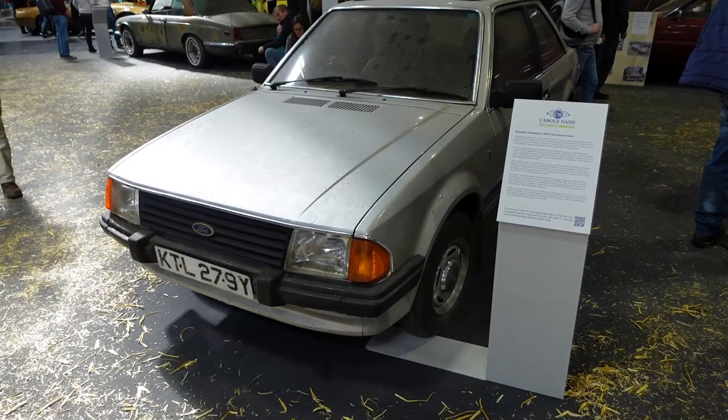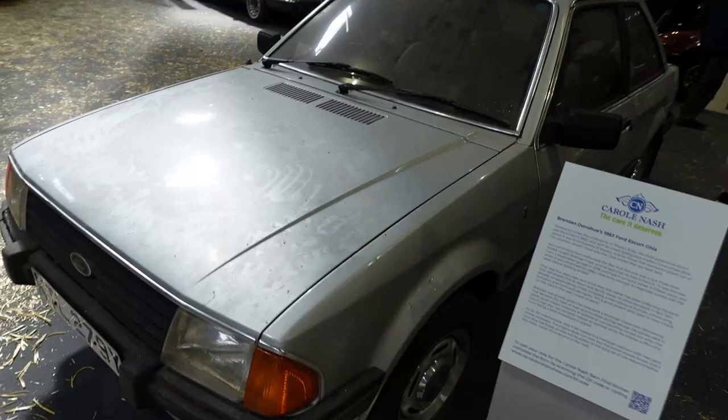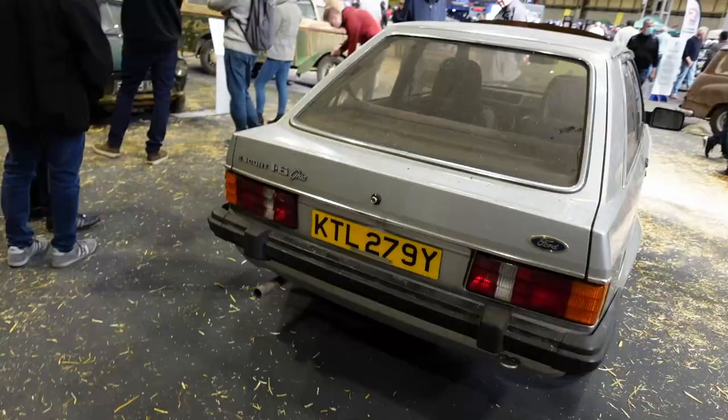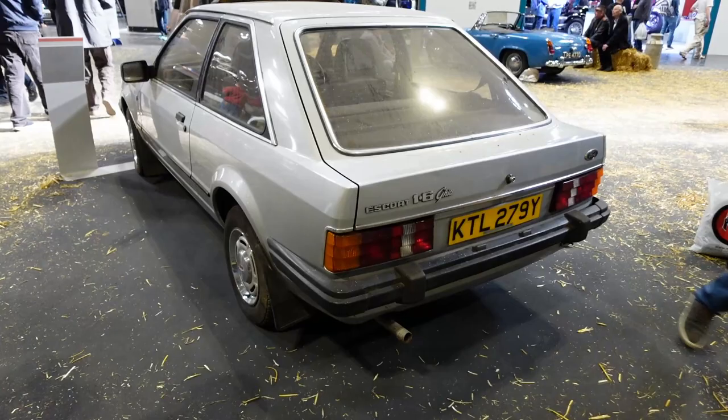Blimey, that's a rare animal — a Ford Escort Mark 3 Ghia in three-door form. They only did three-door Ghia versions for about five minutes. That's a Y-reg so that must be one of the later ones. That's a really nice spec actually. The XR3s are very cool but a 1.6 carburetted Ghia three-door — that's a really nice looking car. I do like that.